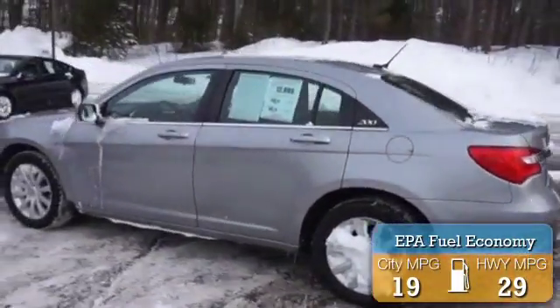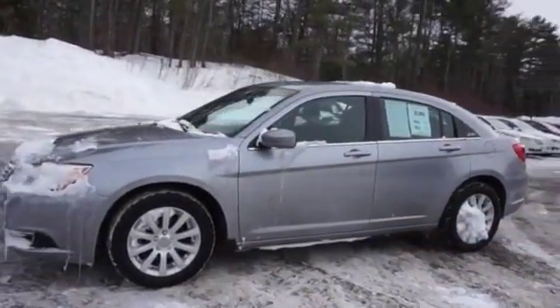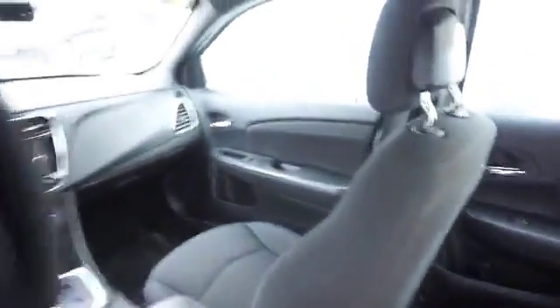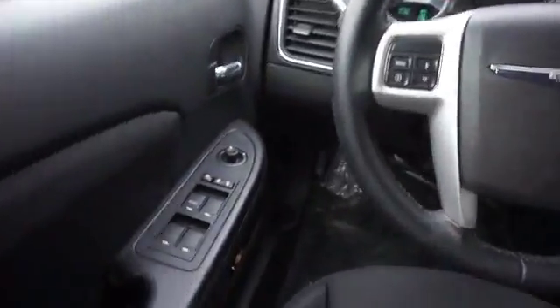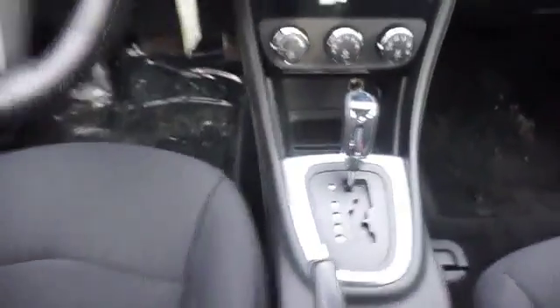Great fuel efficiency saves you money by requiring fewer trips to the gas station. The features include an alarm system, independent suspension, brake assist, Bluetooth connectivity, auxiliary input, anti-lock brakes, automatic climate control, curtain head airbags, front airbags, side airbags, child safety locks, iPod integration, and cruise control.